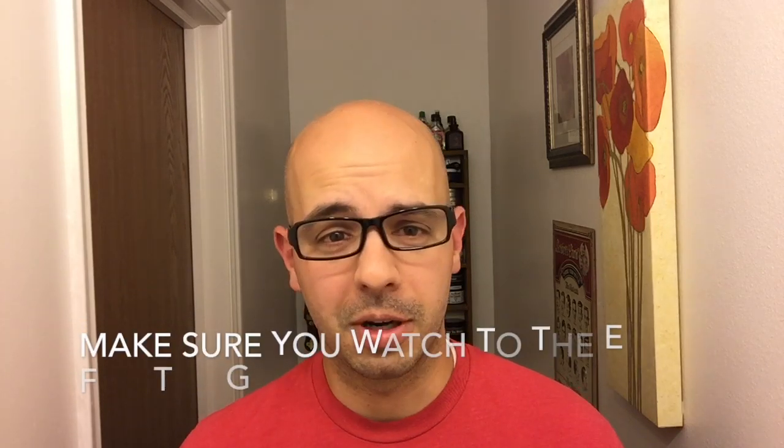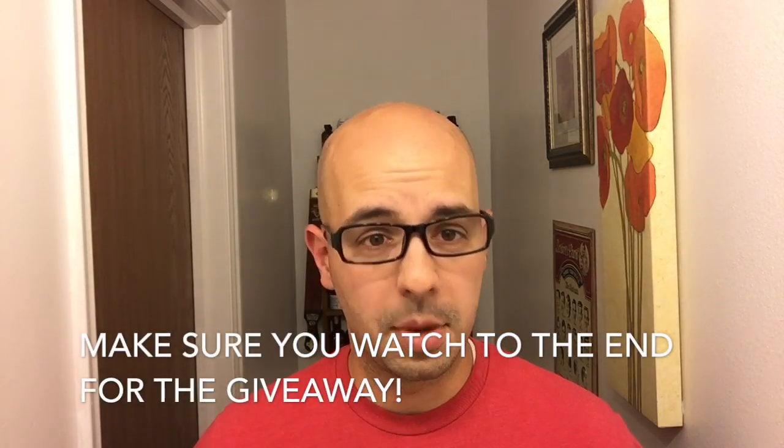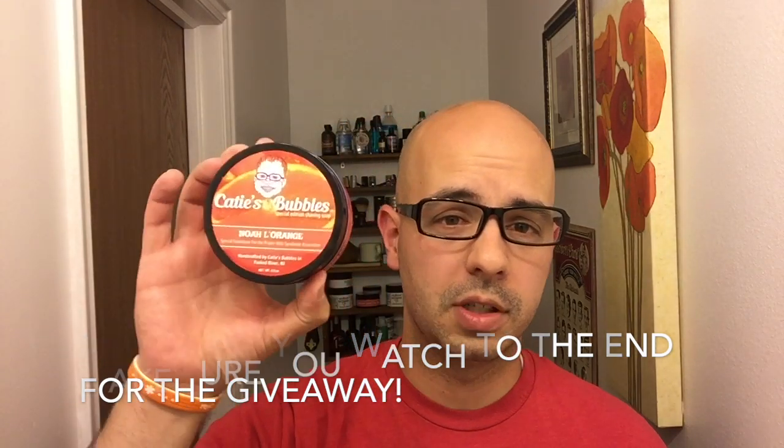I have another video for you this week and it is going to be one of the just talk and shave varieties. But I have a special topic I want to talk about. So let's get into it. This week for my shave I'm going to be using Katie's Bubbles Noelle LaRange soap.